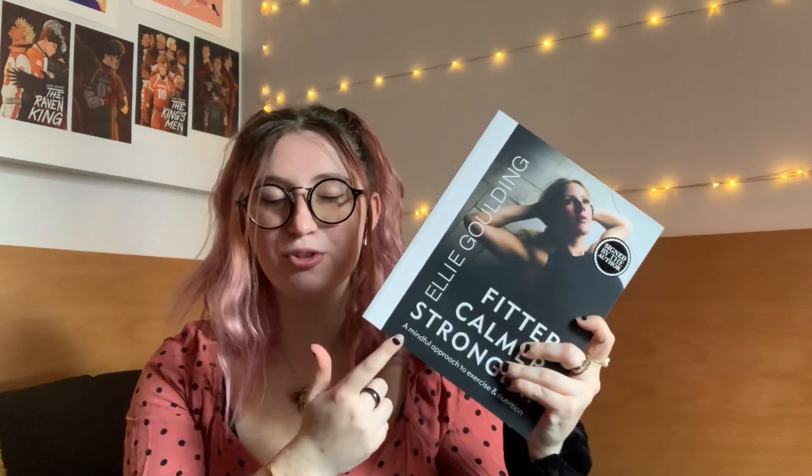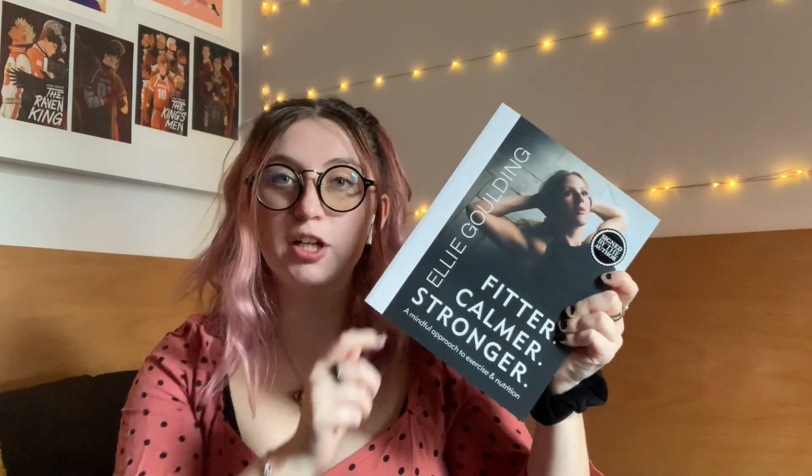I picked up Circe at Waterstones — I'm so glad I got the 10th anniversary edition. Now we're on the few I bought at Waterstones, which was three books. The next one is a little outside my comfort zone but from someone I admire — my idol. It's Fitter, Calmer, Stronger by Ellie Goulding. If you know a little about me, you know she is my favorite singer. I admire all the work she does with climate and promoting a healthy lifestyle.